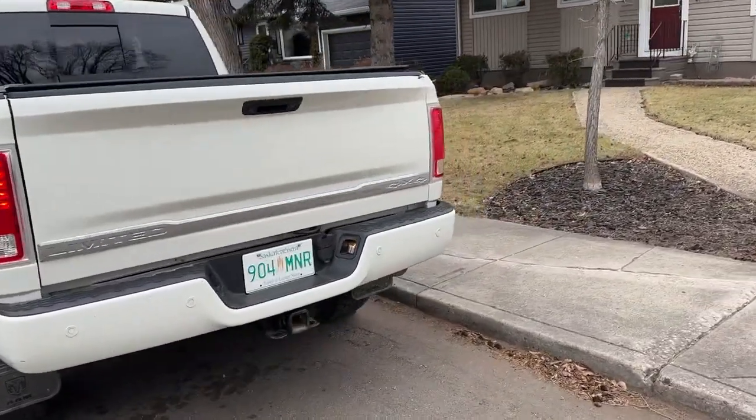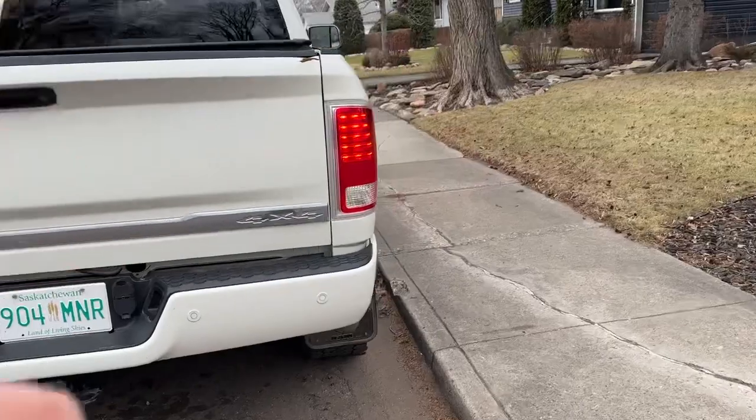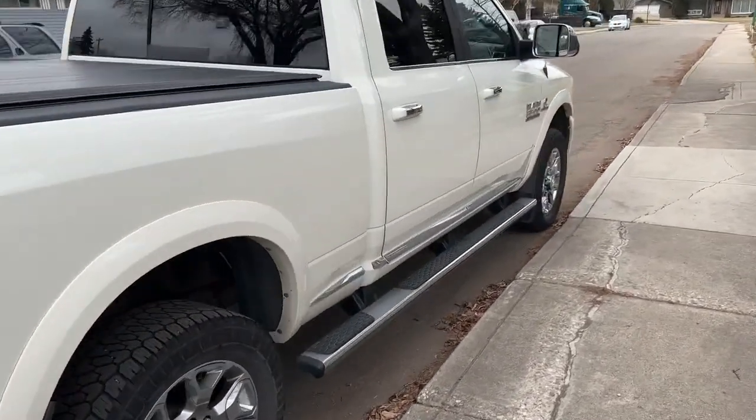Got one little nick on the end gate on this side — want to show that to you. Running boards.